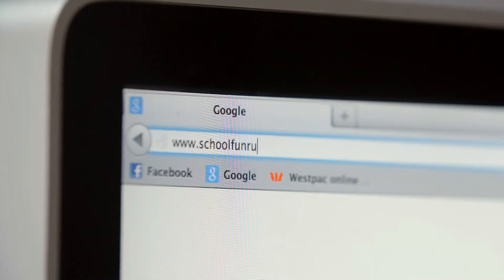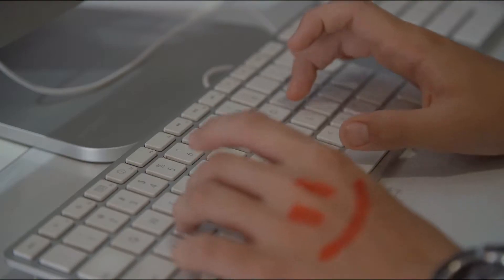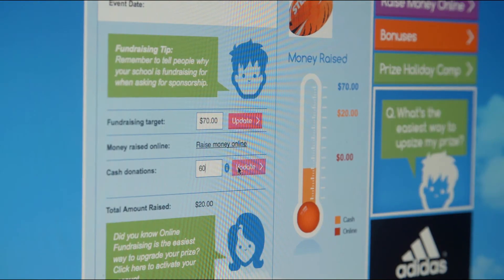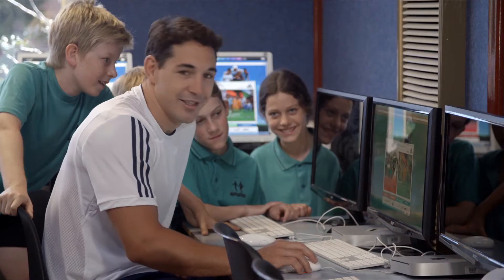Start today by visiting schoolfunrun.com.au and sign up for a student profile page. Once registered, you can set your fundraising goal, pick a prize and track your progress. You can also activate online fundraising, which is the easiest way to upgrade your prize.